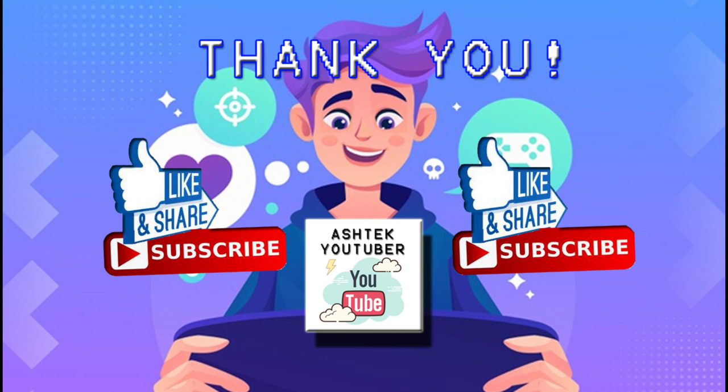Please like, share and subscribe. And also, don't forget to click the bell icon so you don't miss any new videos.